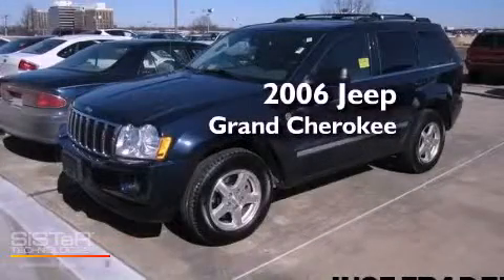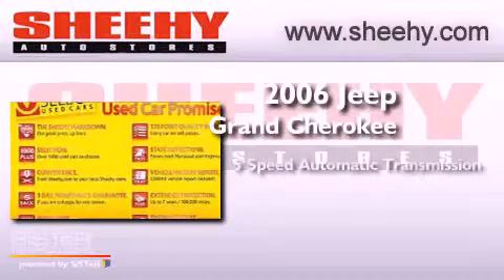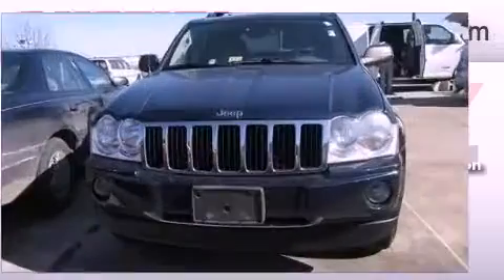This is a 2006 Jeep Grand Cherokee. This vehicle has seating for five adults, a 4.7-liter V8, and four-wheel drive.